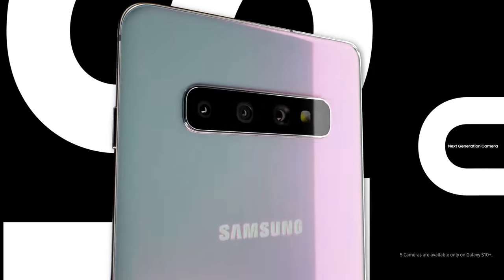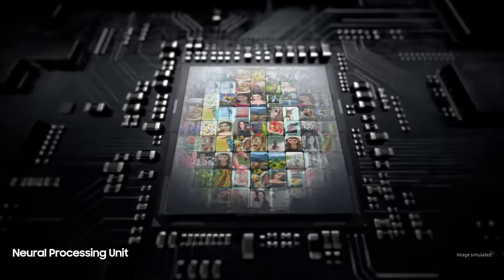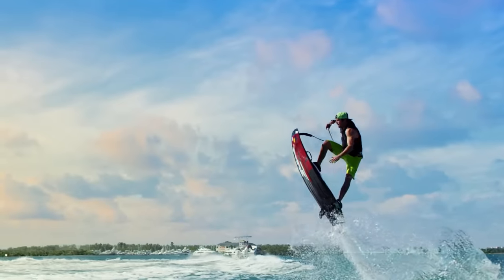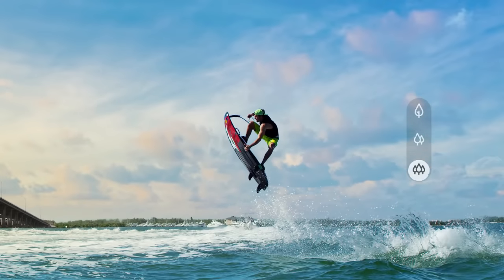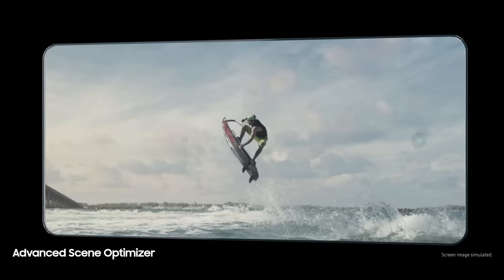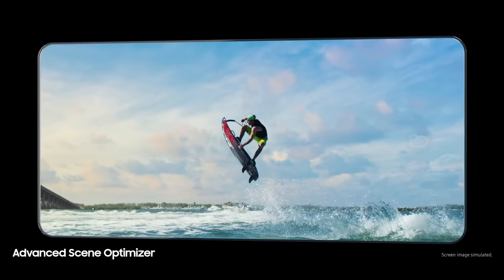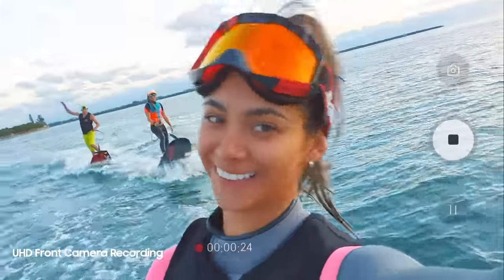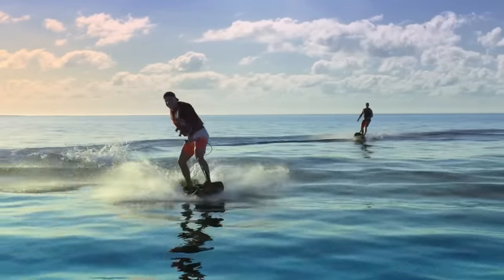S10 redesigns the mobile camera with five pro-grade cameras that let you shoot like a pro without being a pro. Powered by our revolutionary NPU, three rear pro-grade cameras mean you can shoot with not just telephoto and wide lenses, but an epic ultra-wide, all while intelligently analyzing what you see to optimize colors according to the subject. Its revolutionary front camera captures in UHD for new levels of video recording.